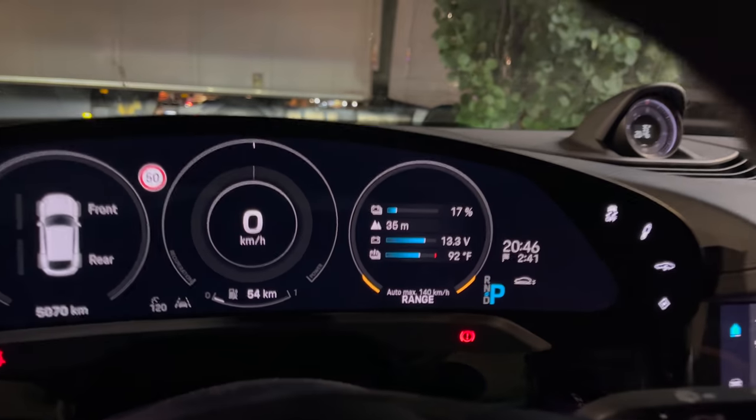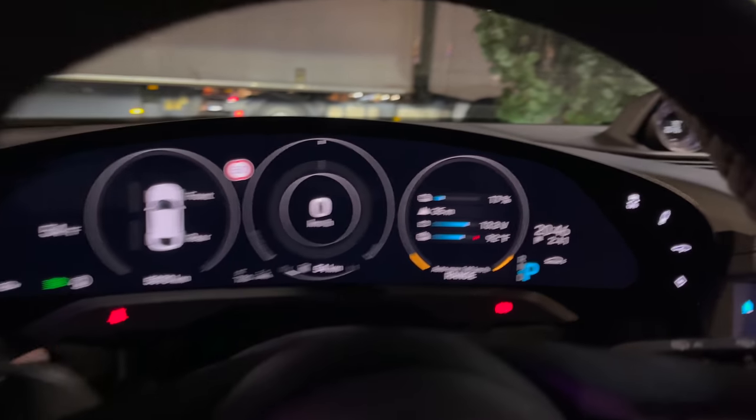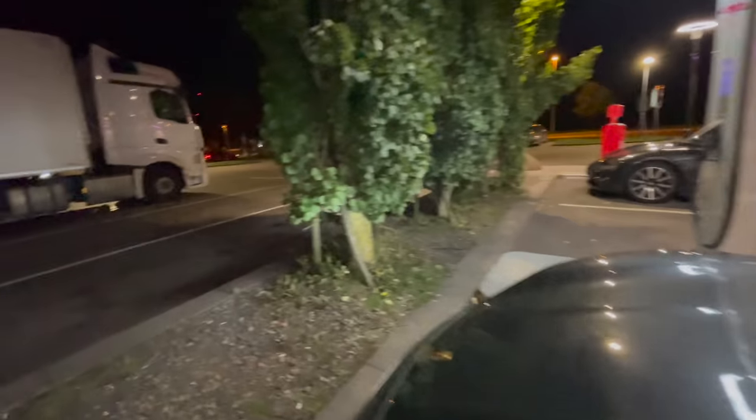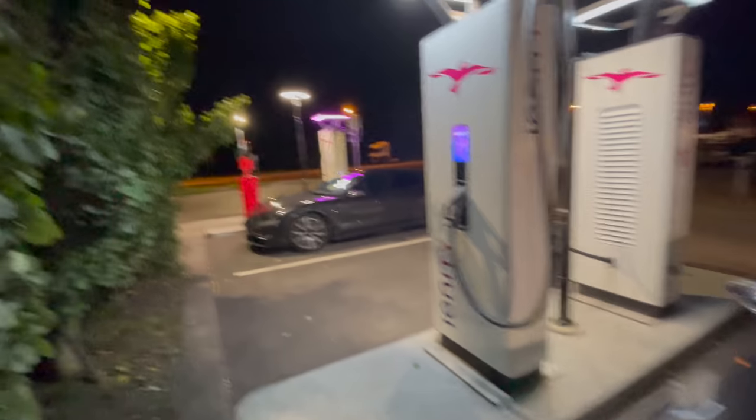Welcome to another Ionity station. We've arrived with 17% state of charge, 92 degrees Fahrenheit on the battery pack — that just seems perfect. Take a look at the door cards — they light up 'Taycan Turbo.' Haven't been to this station before, so let's get it activated. I have my Porsche charging service card. That Taycan was the one that blew past us on the highway. This is a different type of Ionity station — I've never actually tried to use it before.